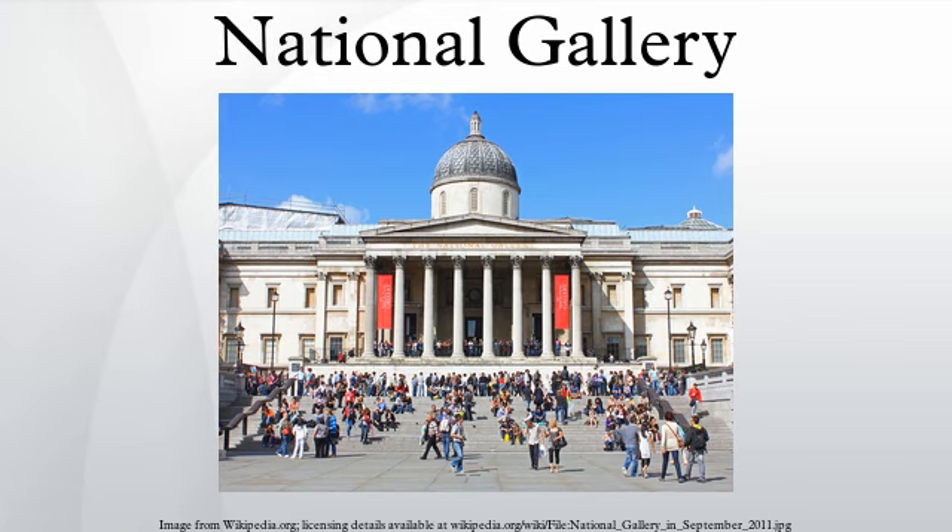Most major developments in Western painting from Giotto to Cézanne are represented with important works. It used to be claimed that this was one of the few national galleries that had all its works on permanent exhibition, but this is no longer the case. The present building, the third to house the National Gallery, was designed by William Wilkins from 1832. Only the facade onto Trafalgar Square remains essentially unchanged from this time, as the building has been expanded piecemeal throughout its history.